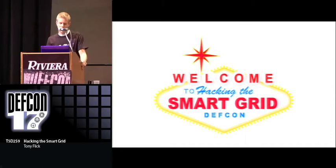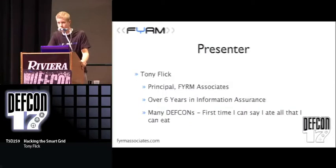Welcome to Hacking the Smart Grid. My name is Tony Flick. I'm a principal with Firm Associates, an information security professional services company. We are giving away Get Firm t-shirts, so if you're interested in getting one, come see me after the talk or come see the other guy wearing the I Am Firm t-shirt.